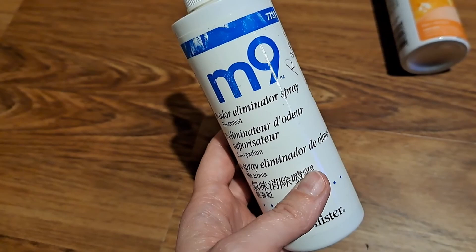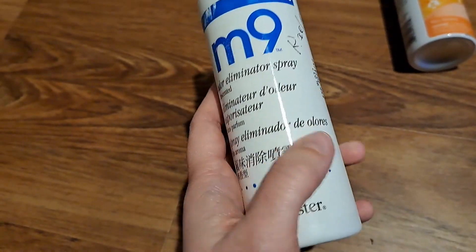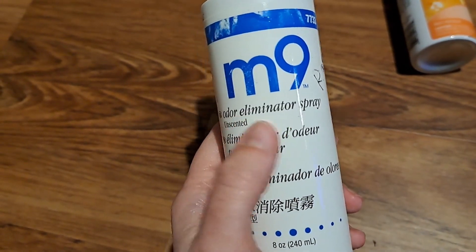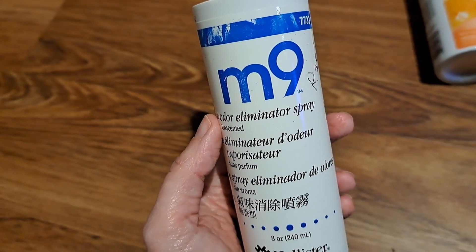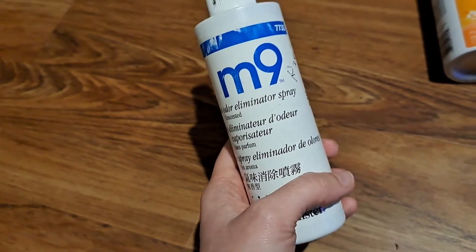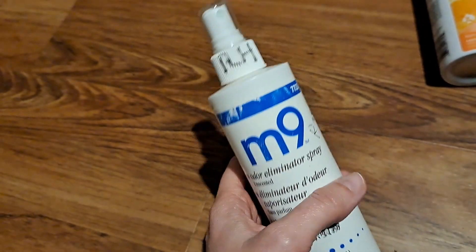I have a super sensitive nose for the most part. I do not like the smell of air fresheners. This is unscented — it says odor eliminator spray, unscented. If I had to describe the scent it would be plastic water bottle. There is a scent, but as someone who does not like most air fresheners, I find it to be very neutral and it really does just kind of neutralize the odor.